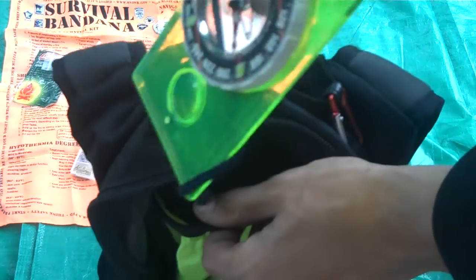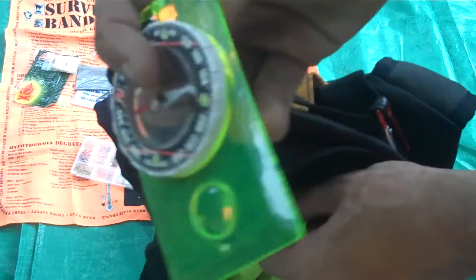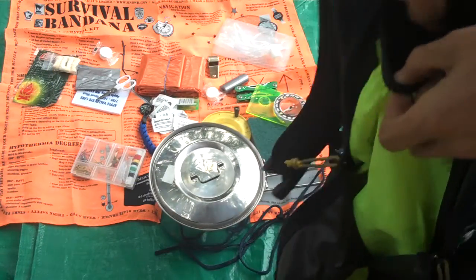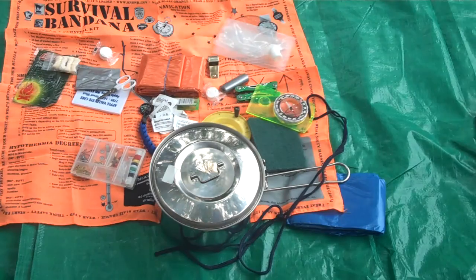Since this is a Camelback with a spot for a water bladder, I actually keep a compass back there. This is a Brunton classic — I've had this thing for years and it's never failed me. I absolutely love it. And that's all there is in the bag.